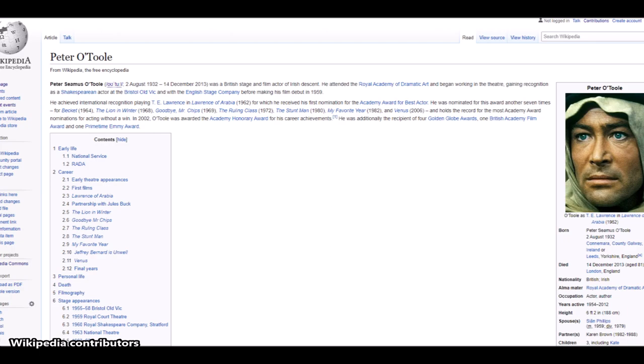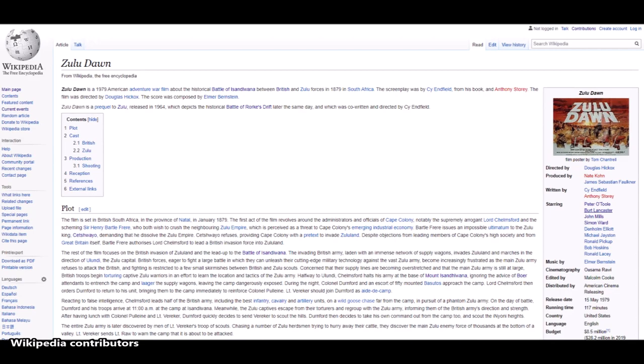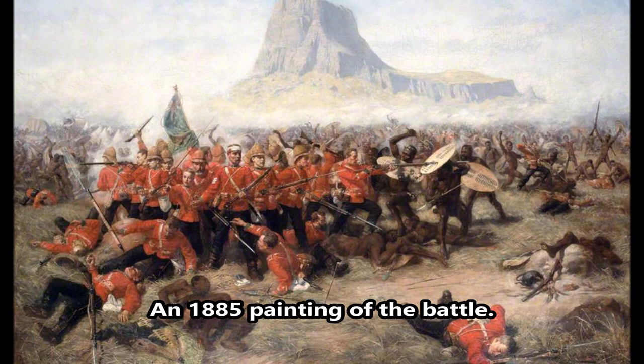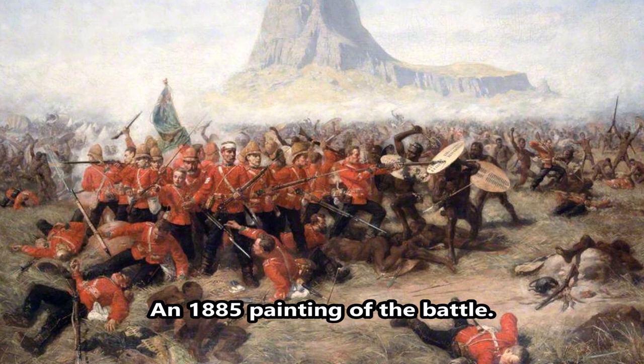The star power of Peter O'Toole, Burt Lancaster, John Mills, and Simon Ward fuels the film, which depicts British inefficiency and overconfidence as reasons for the disaster. The film also depicts captive Zulus being tortured by the British, and British soldiers running out of ammunition because of an incompetent quartermaster who did not distribute ammo in a timely manner.